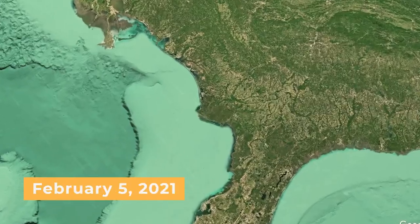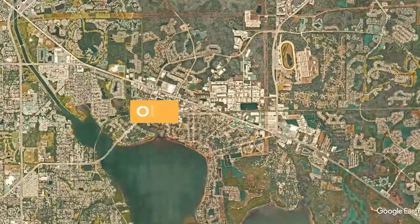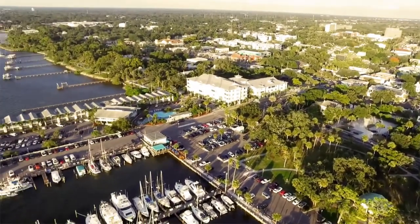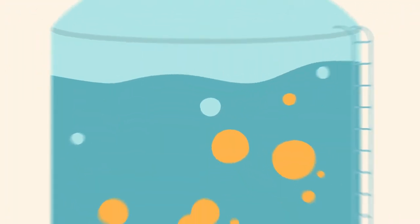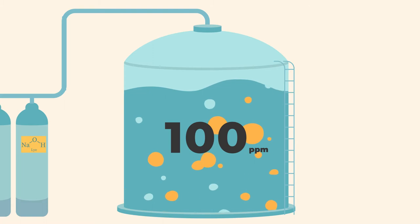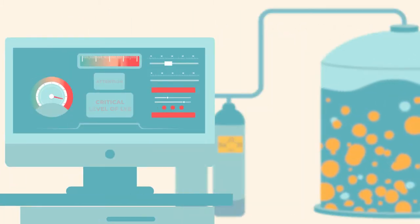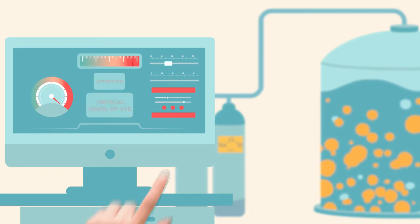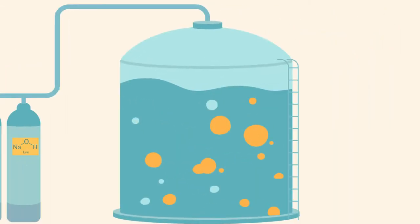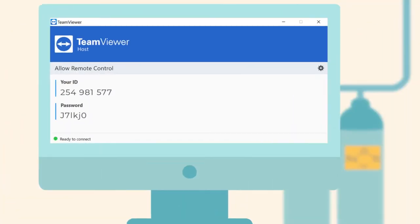On February 5th, 2021, someone broke into the water supply system of Oldsmar, a small city in Florida. The hacker increased the levels of sodium hydroxide, better known as lye, in the water from the acceptable 100 parts per million to 11,100. Luckily, the operator on duty immediately noticed the change and reduced the levels of lye before the whole city might have been poisoned. It turned out that the cyber attacker was using TeamViewer,